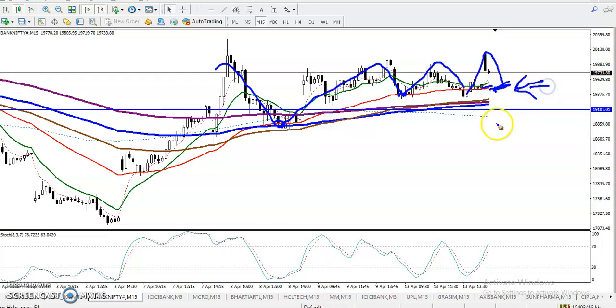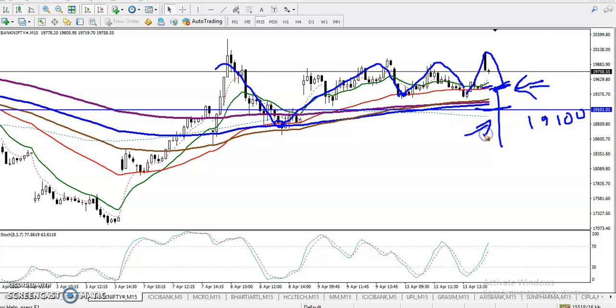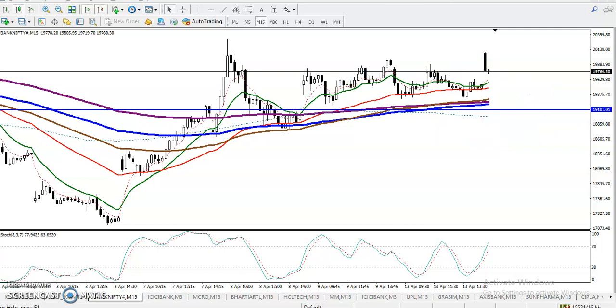For the buy opportunity, we need confirmation above the 50 MA. For the sell, we need a breakout below the support level of 19100 — once price breaks this supporting line, we'll go short. I hope you enjoyed this video. Please like and subscribe, and thanks for watching.